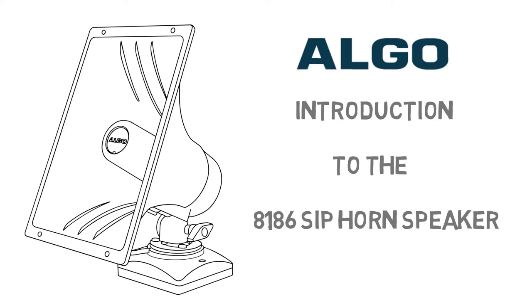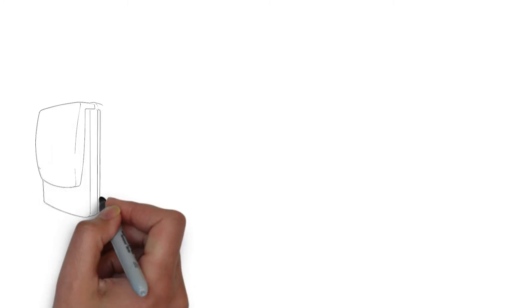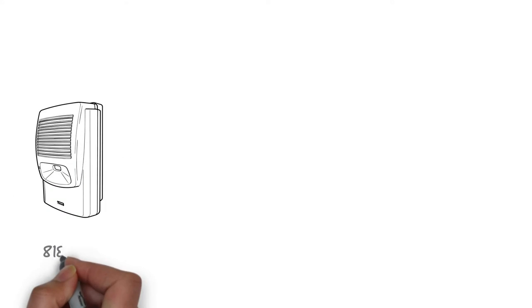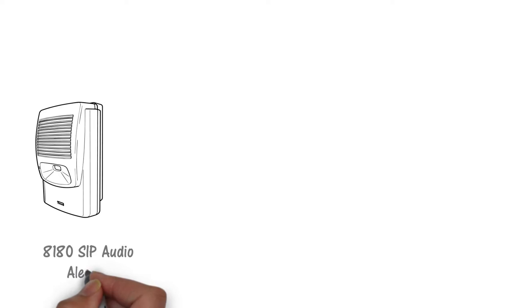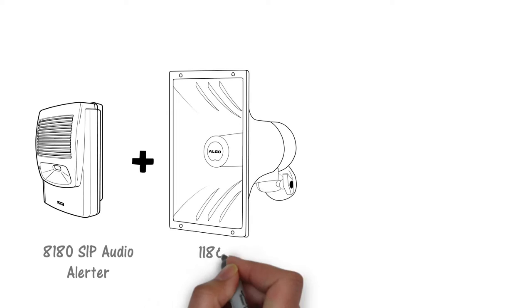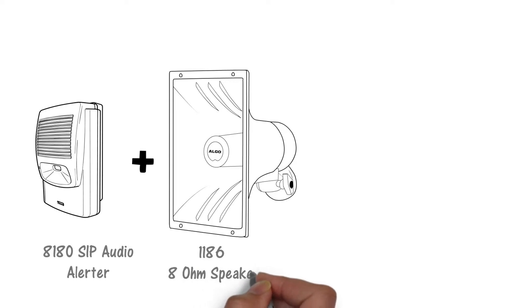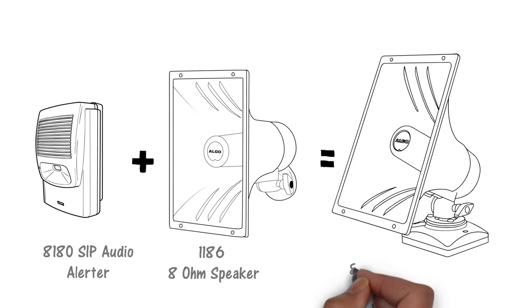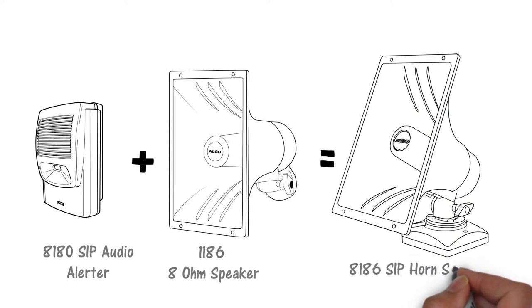The horn speaker may also be located outdoors when properly installed. For customers already familiar with the ALGO 8180 SIP audio alerter, the 8186 horn speaker is equivalent to the 8180 and the 1186 8-ohm horn speaker combined into an all-in-one endpoint. All of the 8180 features have been included in the 8186 horn speaker.